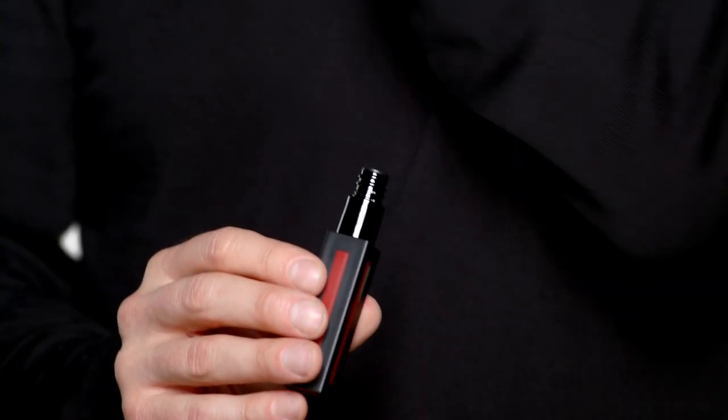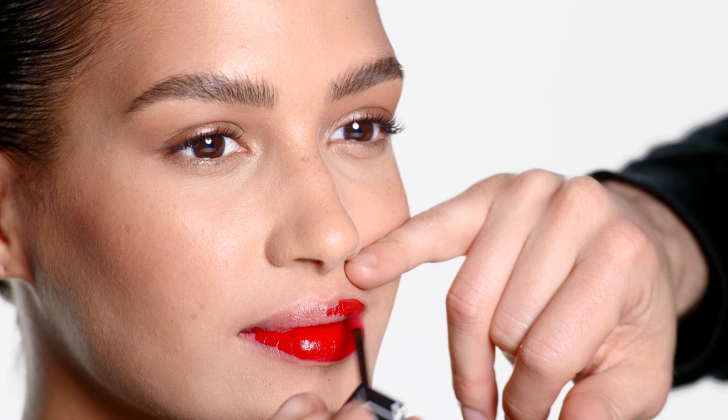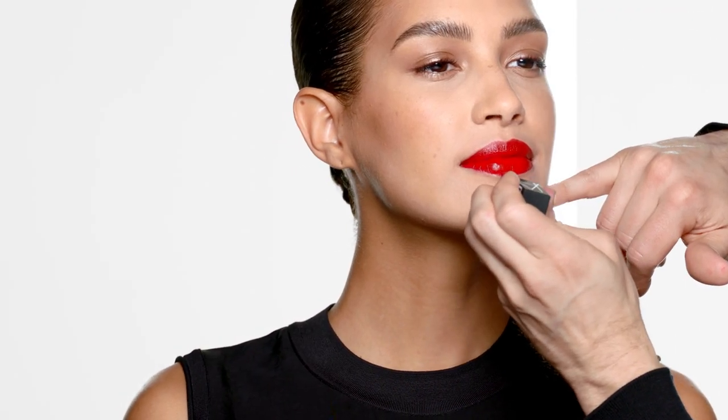I'm beginning in the center of the lip and you see how rich the color is instantly. I love this shade of Power Matte because it's perfect for every skin tone. It's rich, it's saturated, it's beautiful, and it's sexy.